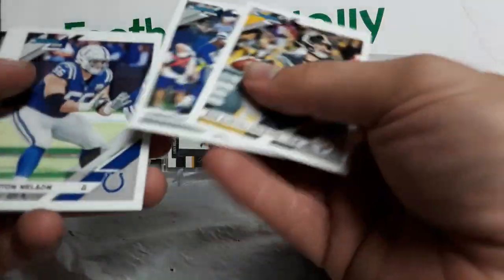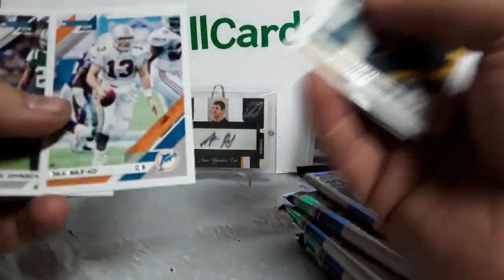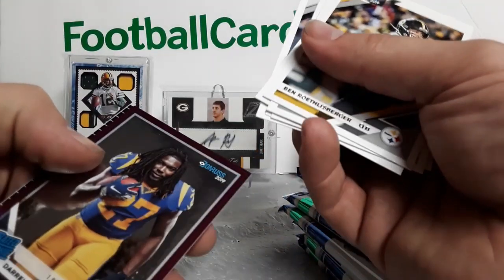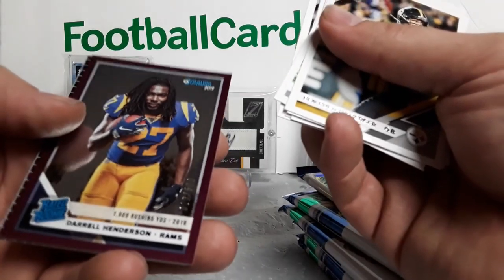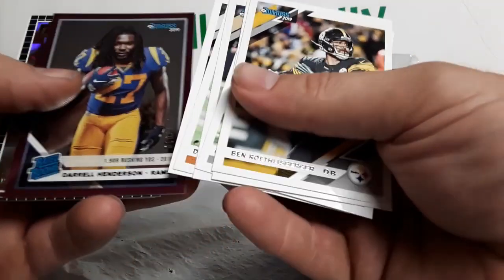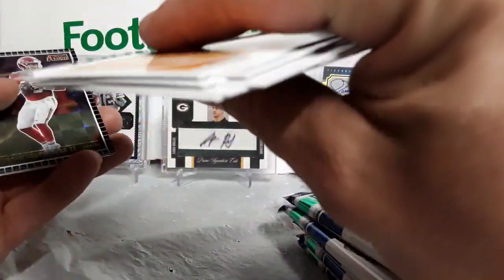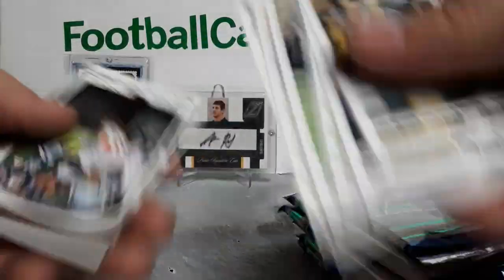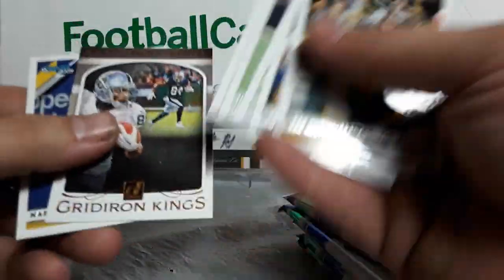Dan Marino — one of my favorite quarterbacks ever. We got a nice short print out of 500. Daryl Henderson rated rookie purple, pretty cool. Can never go wrong with a nice Patrick Mahomes. Antonio Brown for the Steelers — looks a little weird. Adderley rookie card.